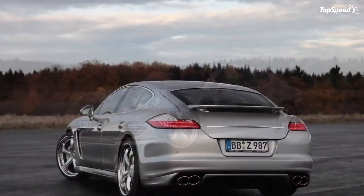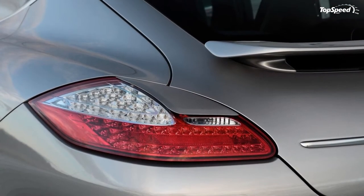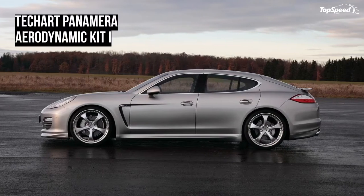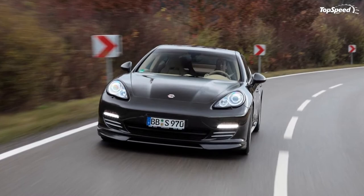Sub-zero temperatures, but the team at Techart Automobile Design has no trouble with the frostiness. There is too much pleasure for the two super athletes, who have left the production hall in Leonburg for the first time and are ready for a photoshoot.